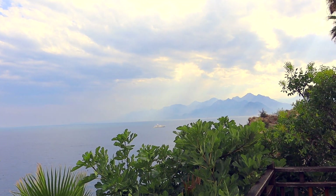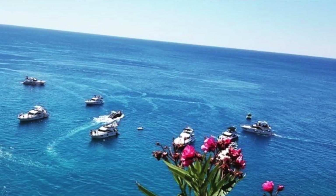Antalya sits on the Mediterranean coast and is the main gateway into the famous Turkish Riviera. You can find a number of different beaches here and a sandy coastline.